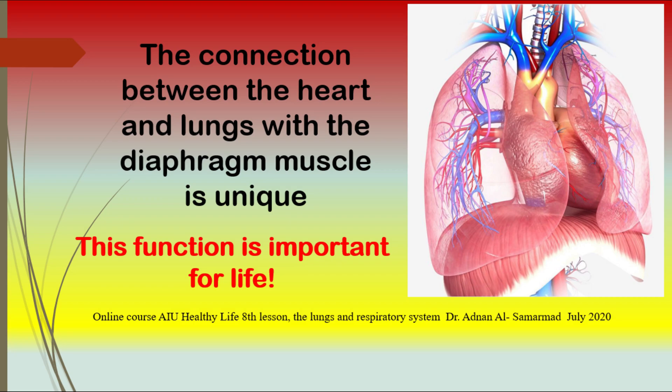The connection between the heart and the lungs: the heart and lungs work together to ensure that the body cells have the oxygenated blood they need to function properly. The right atrium gets the partially deoxygenated blood from the inferior and superior vena cava and transports it to the right ventricle, then to the lungs for gaseous exchange.